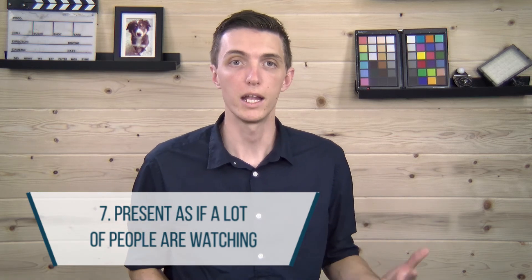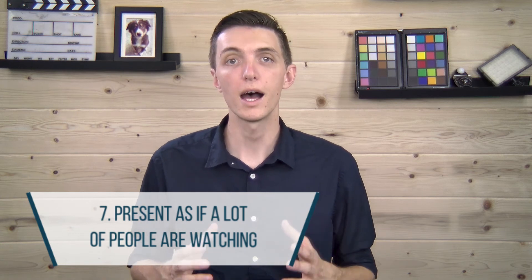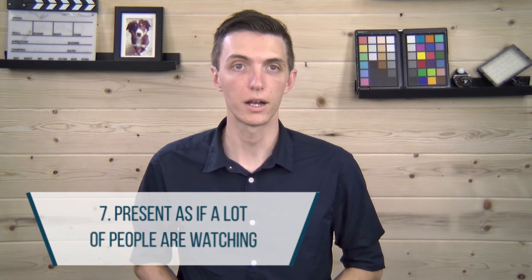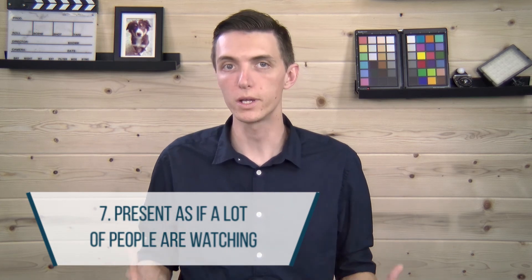If you're watching, say hello. And if you're watching this on the replay, comment 'replay' so I know. At a certain point, ask your replay audience to participate. Because you have the energy of a live presentation, they will be more inclined to engage.